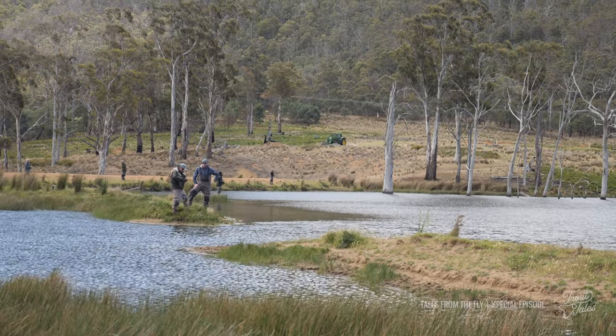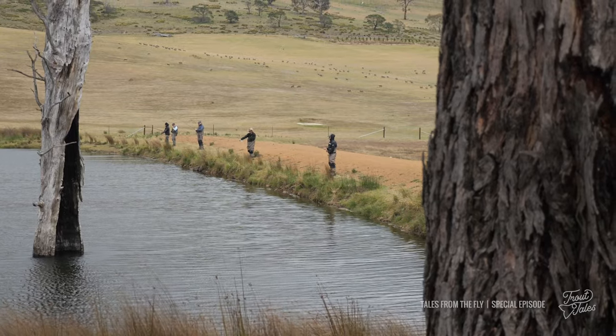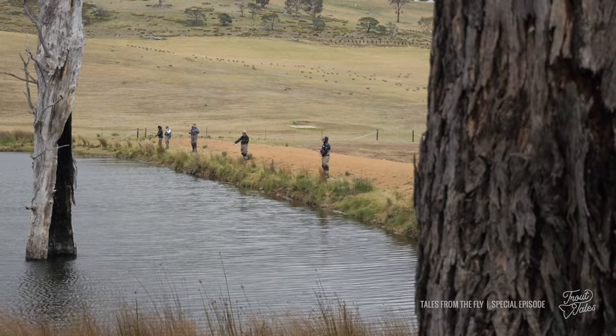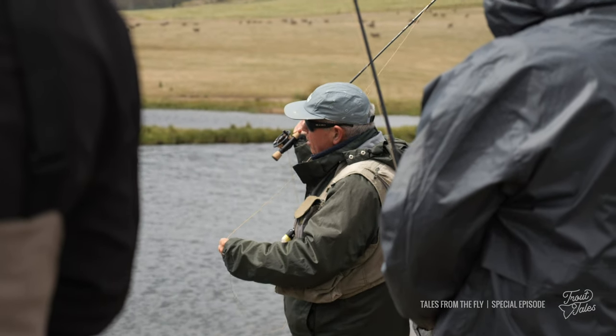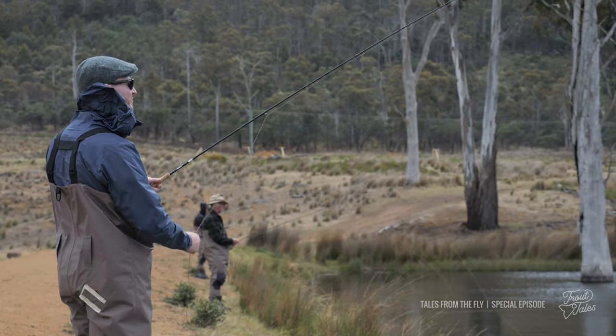G'day, my name is Scott. I'm just spending the day with Trout Tails and my guide Matt at 28 Gates. Been a fantastic day learning to fly fish — the do's and don'ts and the best things to use around the waters around Tasmania. Been an awesome day.